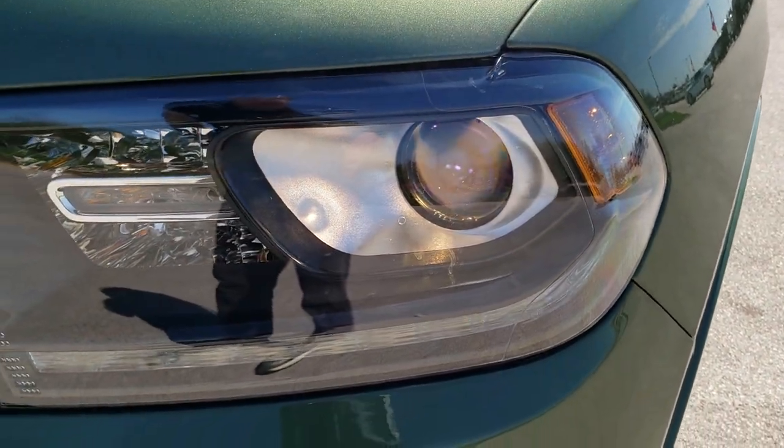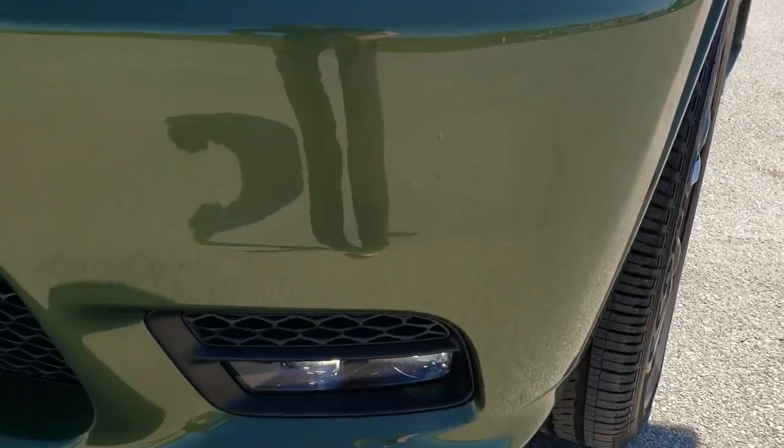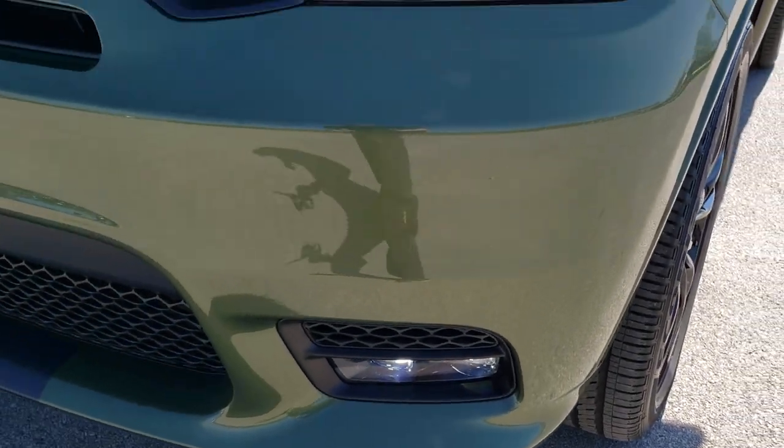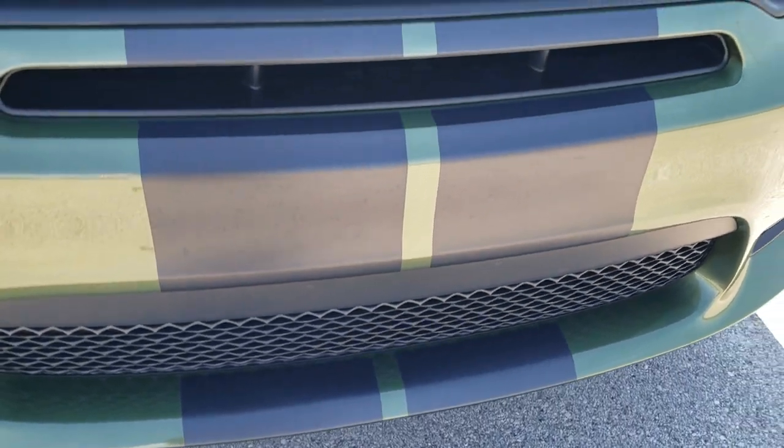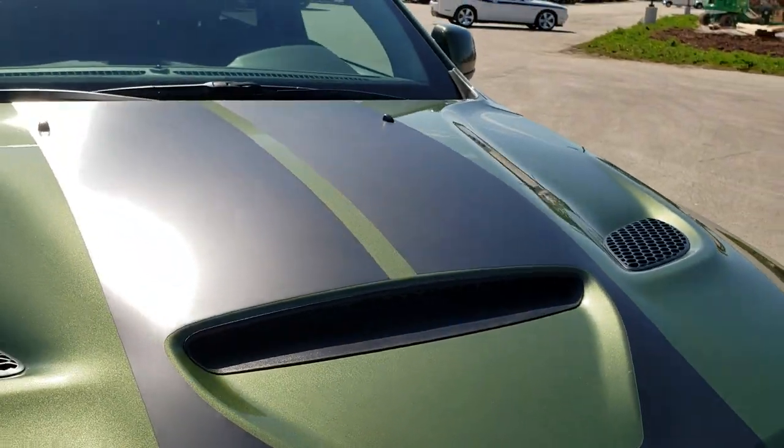You get the projector lamp headlamps, the LED running lights and the LED fog lamps, that black stripe, and the sport hood.